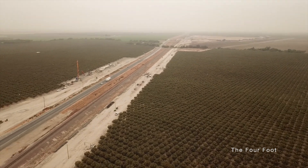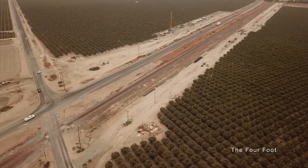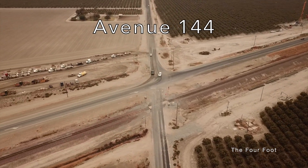Incidentally, directly behind the drone right now is Corcoran State Prison, which is a huge and infamous prison. But as drones and prisons don't really mix, I figured I wouldn't film it.